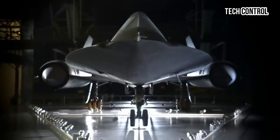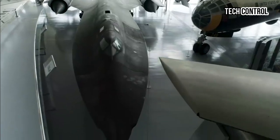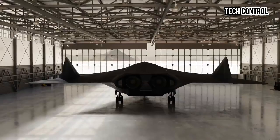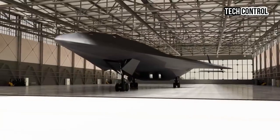As nations around the world increase investments in hypersonic technology, the SR-72's development reflects a broader shift in defense priorities. The U.S. aims to maintain its technological advantage amid concerns over adversarial hypersonic weapons capabilities, particularly from nations such as Russia and China.